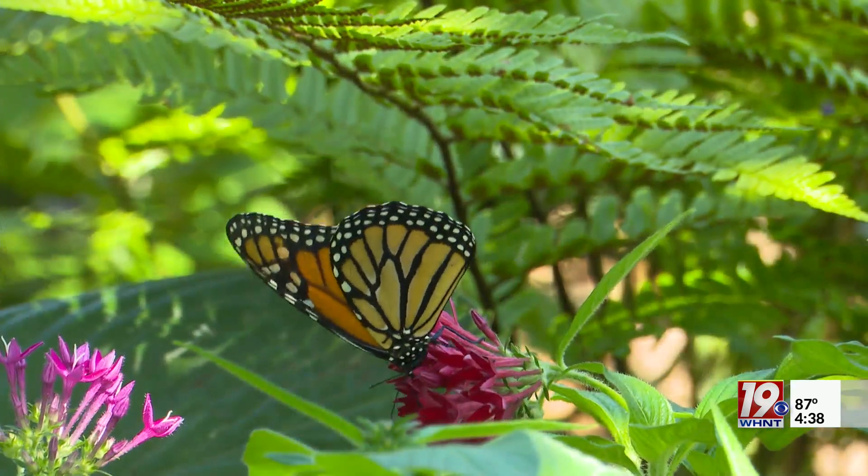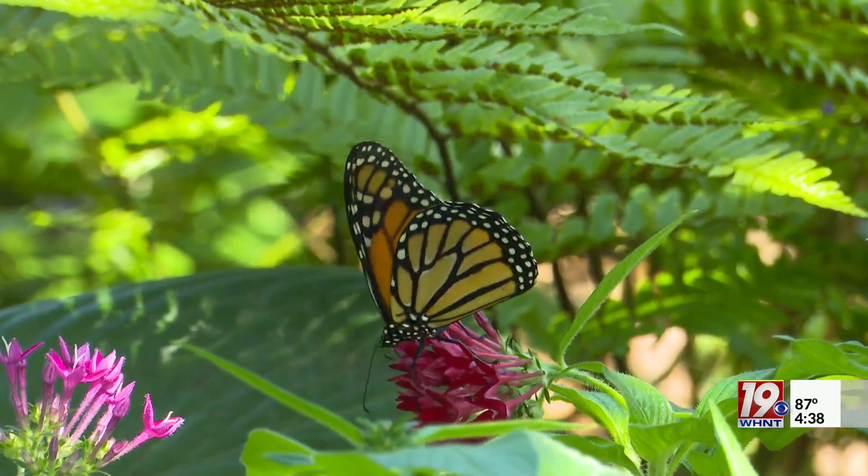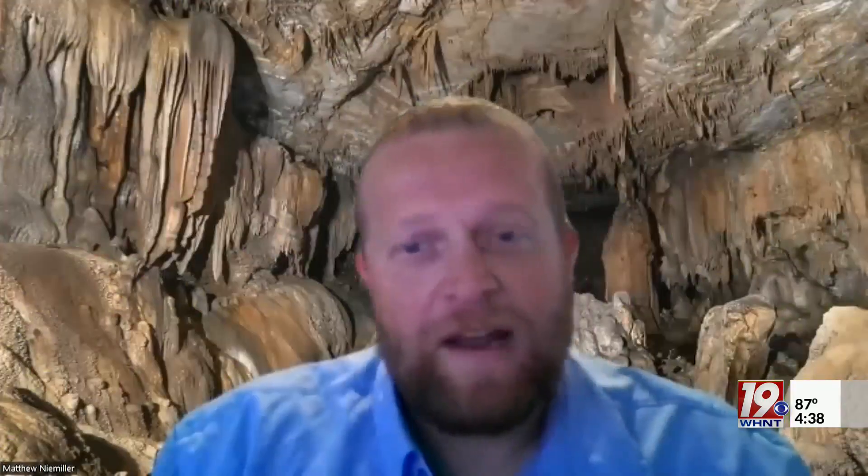Where they overwinter, a lot of the trees that they essentially roost in have been lost to logging. Here during the summertime, they rely critically on milkweed. So if we lose the milkweed through clearing of land and use of herbicides and whatnot, well, that's going to impact the monarch butterflies as well.